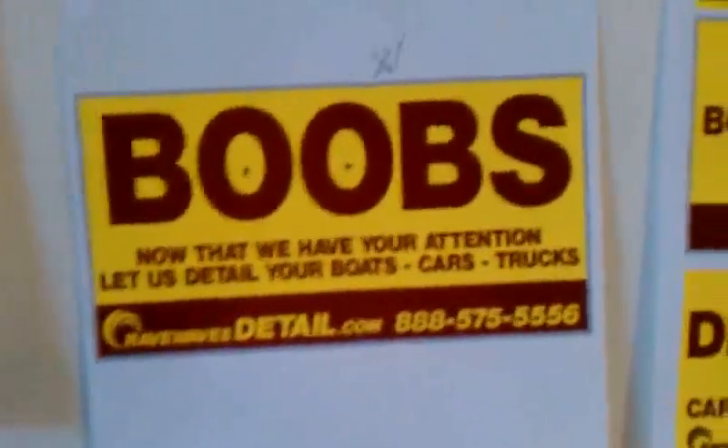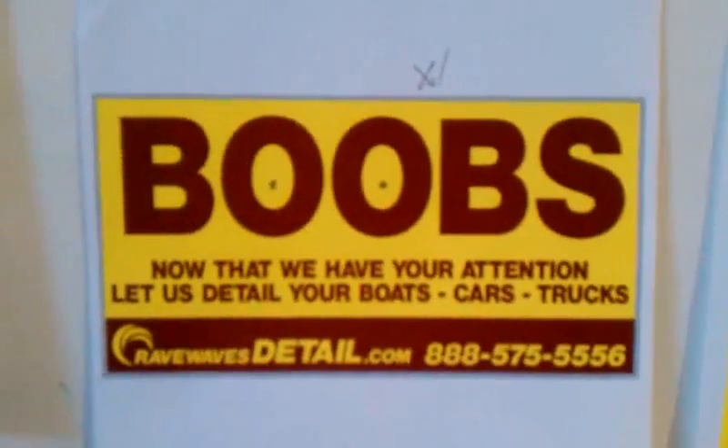Check out ravewavesdetail.com. In fact, even check out our brand new marketing campaign. That's going to be a 4x8 banner soon. These are some jobs that have to be done.